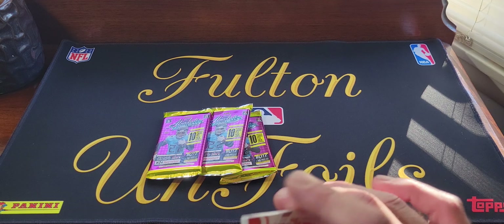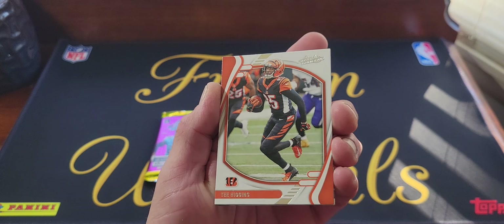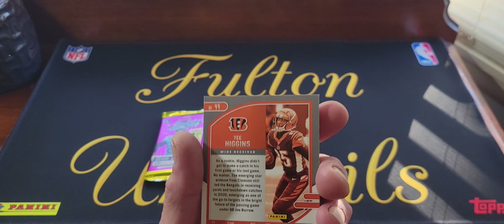There are our four packs, 10 cards a pack. We'll start off top to bottom. If we come across the autograph we'll just roll with it — won't make you wait. Here we go. Starting off, here's the base card — T. Higgins, well not really a vet, second year anyway.